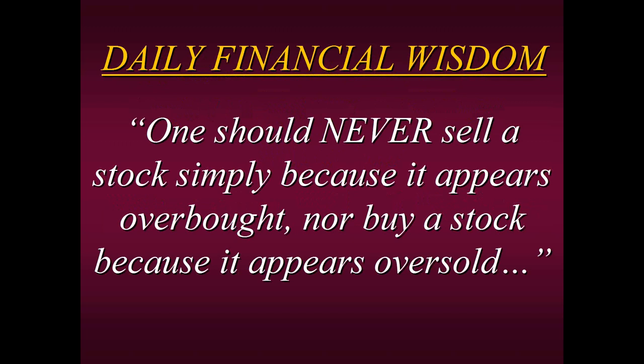Stocks can go as high as they want or as low as they want — they can even go to zero. Enron went down to zero. You never want to stand in the way of a speeding train, as you may have seen in today's action with the market going straight down.